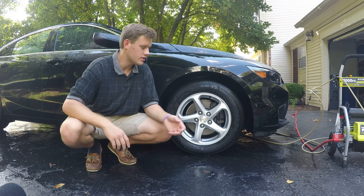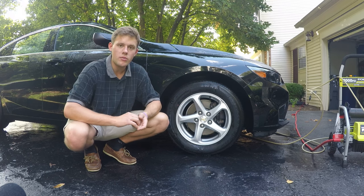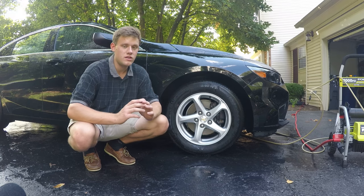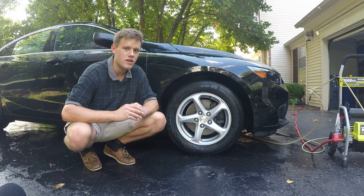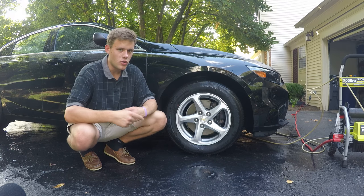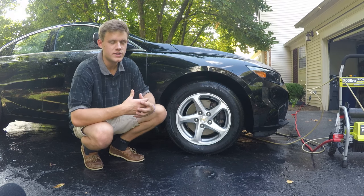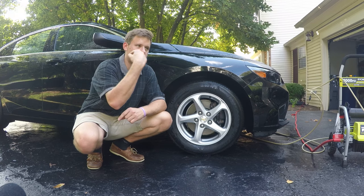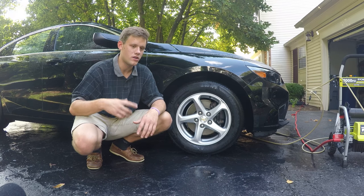Also consider what you have access to. Do you have a house with a hose and water, maybe even a power washer? Or are you in an apartment where a waterless wash is your only option? If you live in an apartment and want to go the waterless wash route, I'd honestly do it more often rather than less. The longer you go, the more built-up dirt you'll have and the higher the chance of scratching your clear coat.